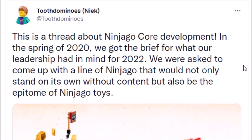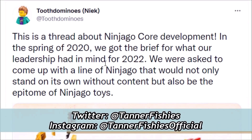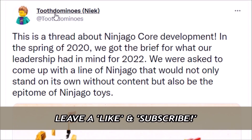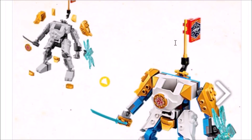Hello everybody, it's Tanner Fishies here back again with a new Ninjago video on the channel. In today's video we are going to be taking a look at this thread on Twitter put together by Toothdominoes. Feel free to follow him on Twitter — he is an official LEGO set designer, especially for these new Ninjago sets, and he actually put out a statement regarding these new sets.